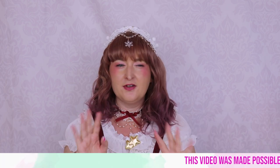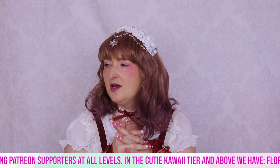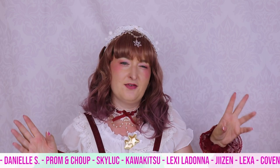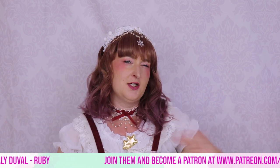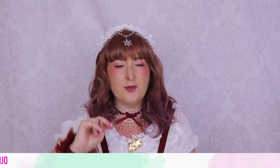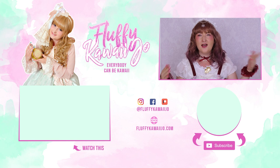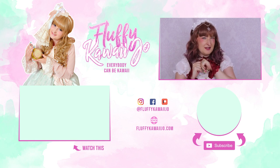I'm actually working on a project to offer a Lolita starter pack, maybe on my own store, so I'll put a link in my description when that's done. I also want to do a future video comparing prices between Wish, AliExpress, and Taobao for the same items. If you're new to this channel, please subscribe — I do two videos a week including Lolita action videos where I try crazy things in Lolita dresses. Remember: everybody can be kawaii. Bye!